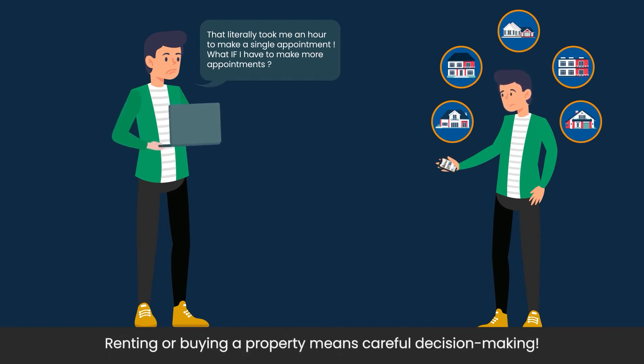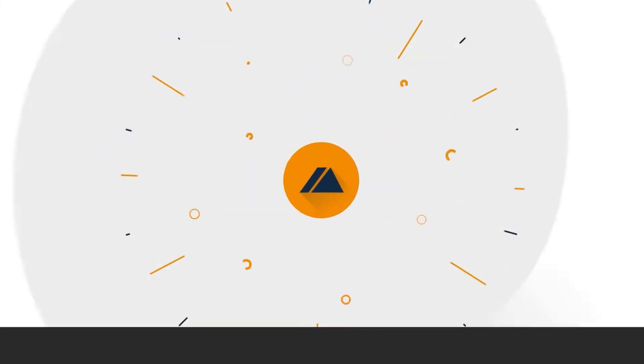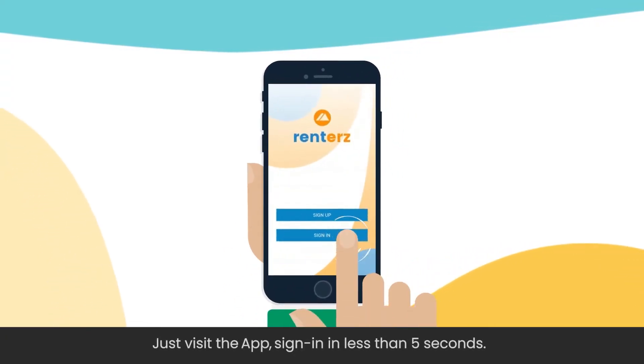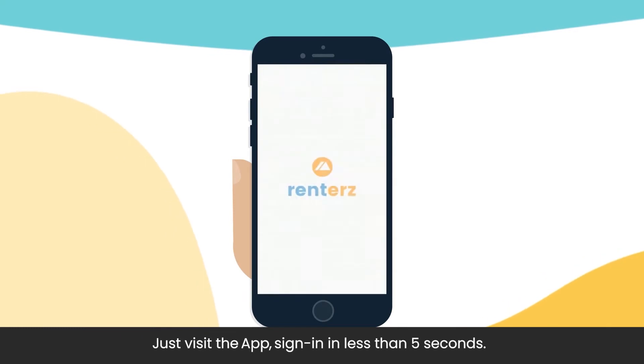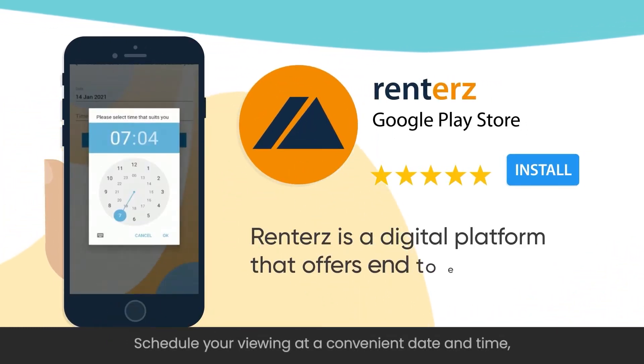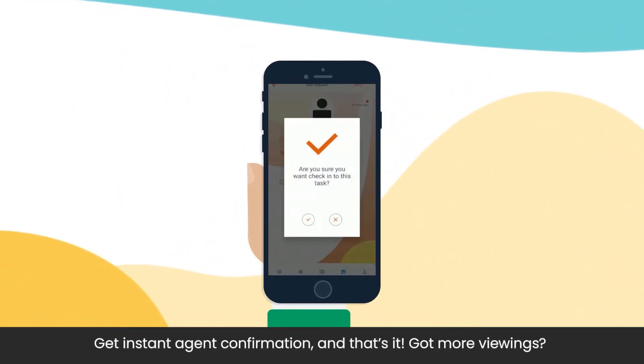Renting or buying a property means careful decision making. Just visit the app, sign in in less than 5 seconds. Next, click on the property you like. Schedule your viewing at a convenient date and time. Get instant agent confirmation.